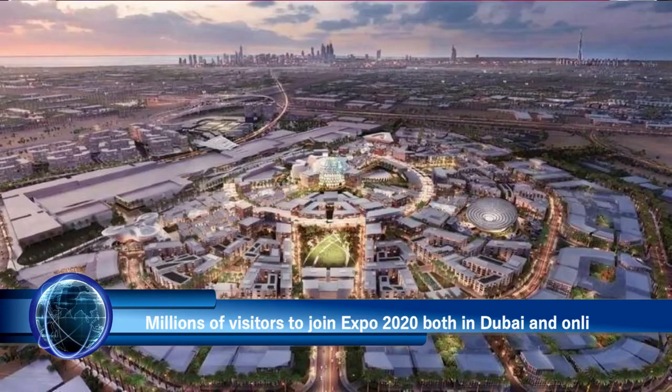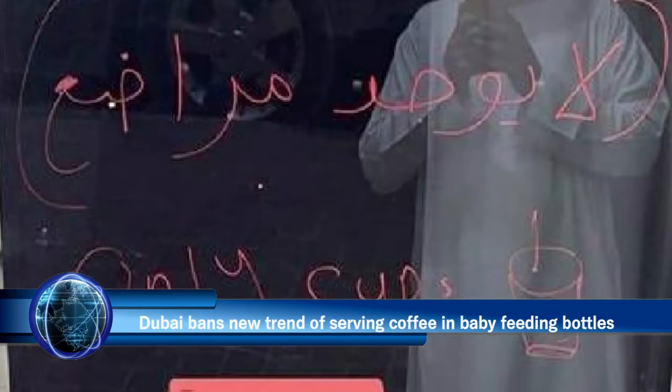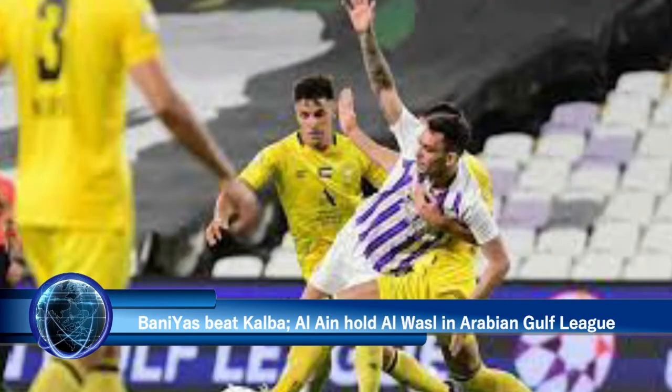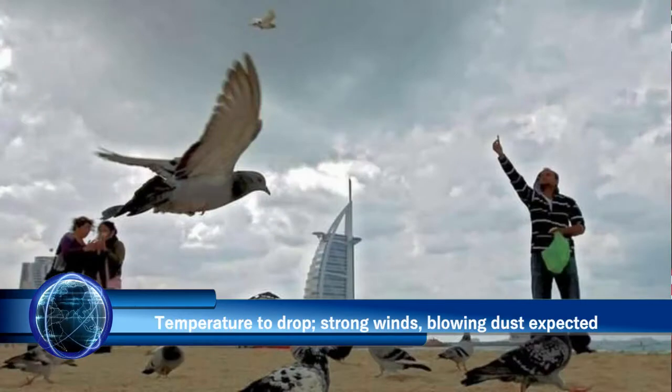Also in today's news: millions of visitors to join Expo 2020 both in Dubai and online, new trends of serving coffee in baby feeding bottles, sports results from Al Ain and Dubai in the Arabian Gulf League, and the weather — temperature to drop with strong winds and blowing dust expected.